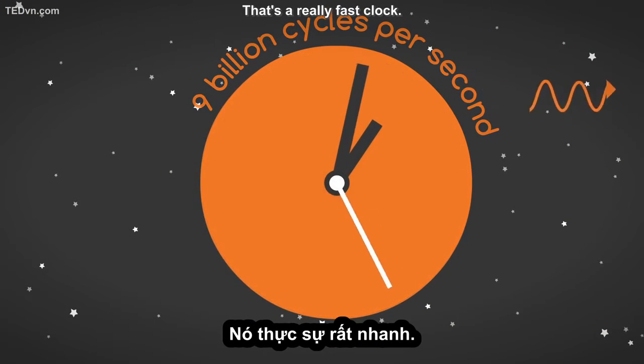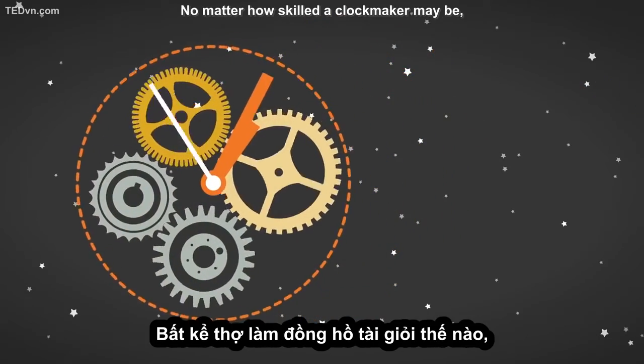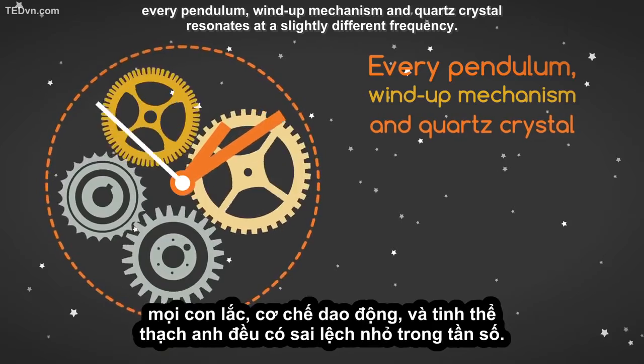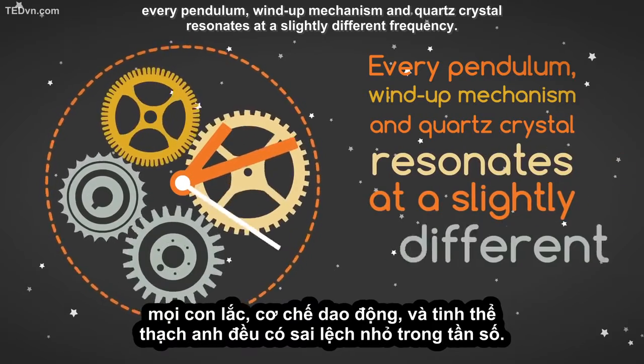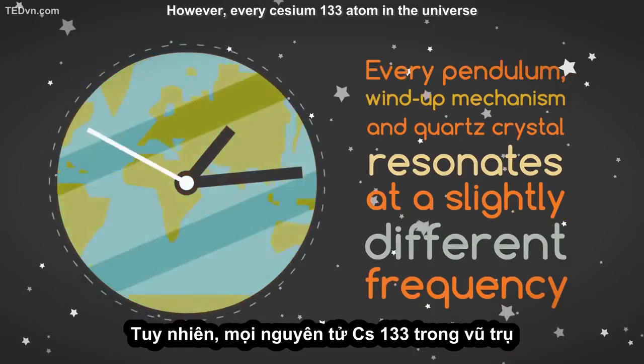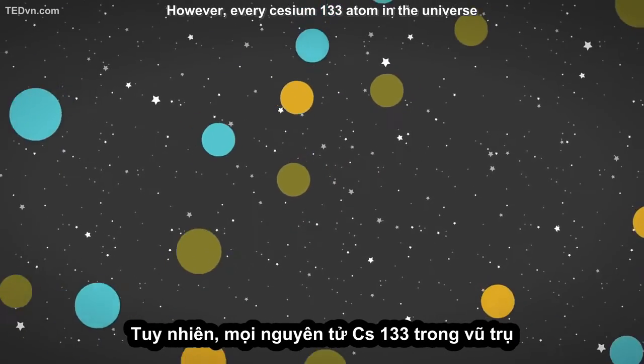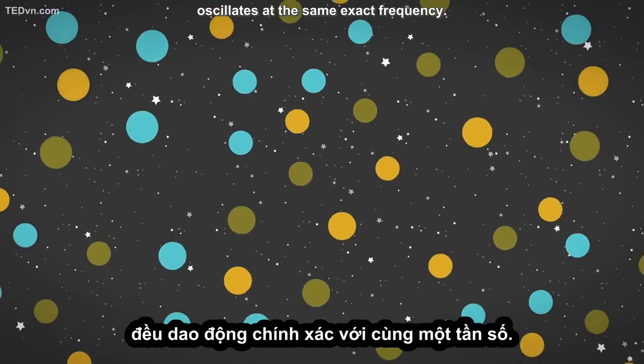That's a really fast clock. No matter how skilled a clockmaker may be, every pendulum, wind-up mechanism, and quartz crystal resonates at a slightly different frequency. However, every cesium-133 atom in the universe oscillates at the same exact frequency.